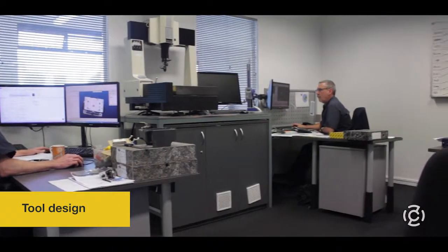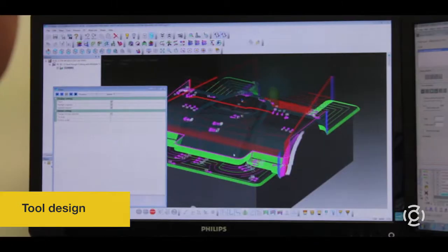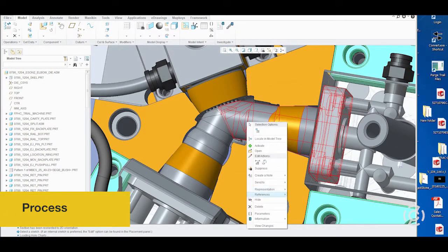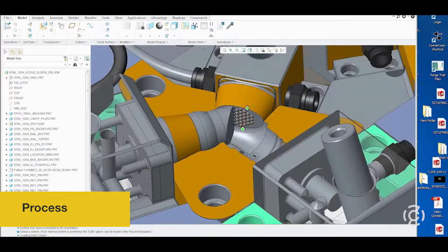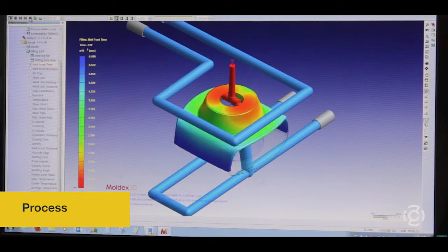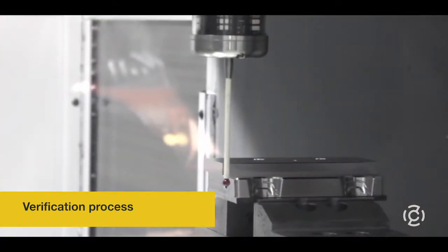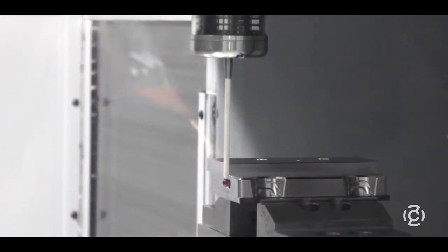Tool designers work out the best way to manufacture the design. They look at each component within the design, which will be manufactured using a specialist process. Every part of the design has to be detailed. It's like a giant jigsaw, where CAD or CAM programmers create code to run CNC machines, which then produce the individual components. Each part has to fit together perfectly to work within the overall design. The verification process ensures that each part is perfect to micro-accuracy.